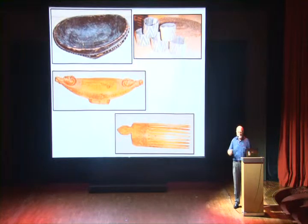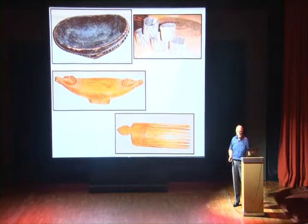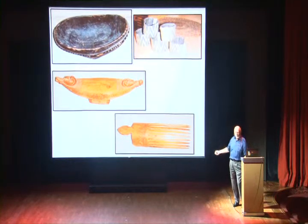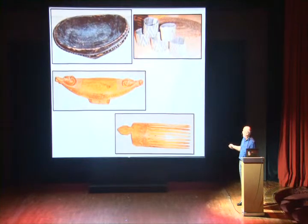Now those people that have been to Papua New Guinea, I'm not asking you — I'm asking the people that haven't been. What do you think that is? It's a pillow. That's a pillow. And it's again from Manum Island. You can see the distinct Manum Island masked faces here. That's a traditional pillow.